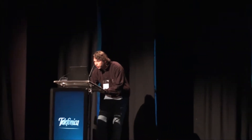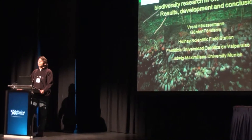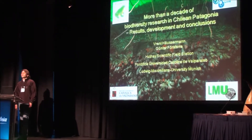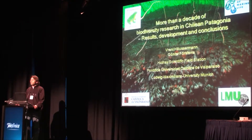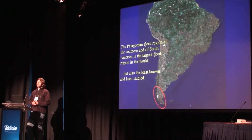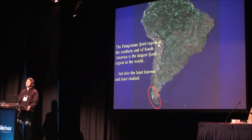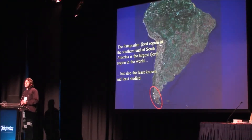I want to talk about an area that has been very neglected in the past decades. I'm going to talk about the Chilean fjord region and about the experiences that we gained in studying this region. Comparably few people know that at the southern tip of South America there is a huge fjord region. In coastline it's even the largest fjord region in the world, but it is also the least known and the least studied.